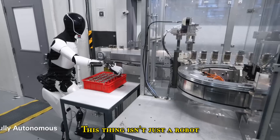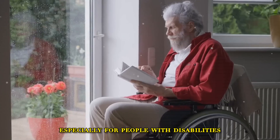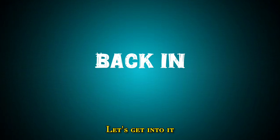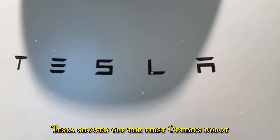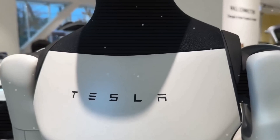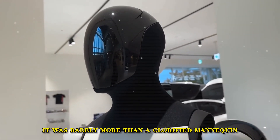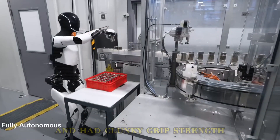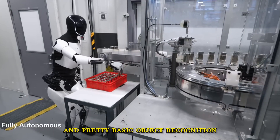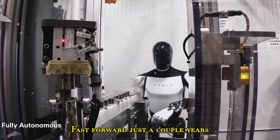This thing isn't just a robot — it's an independence machine, especially for people with disabilities. Back in 2022, Tesla showed off the first Optimus robot. And let's be real, it was barely more than a glorified mannequin that could wobble around. It moved slow, under 2km/h, with clunky grip strength and pretty basic object recognition.